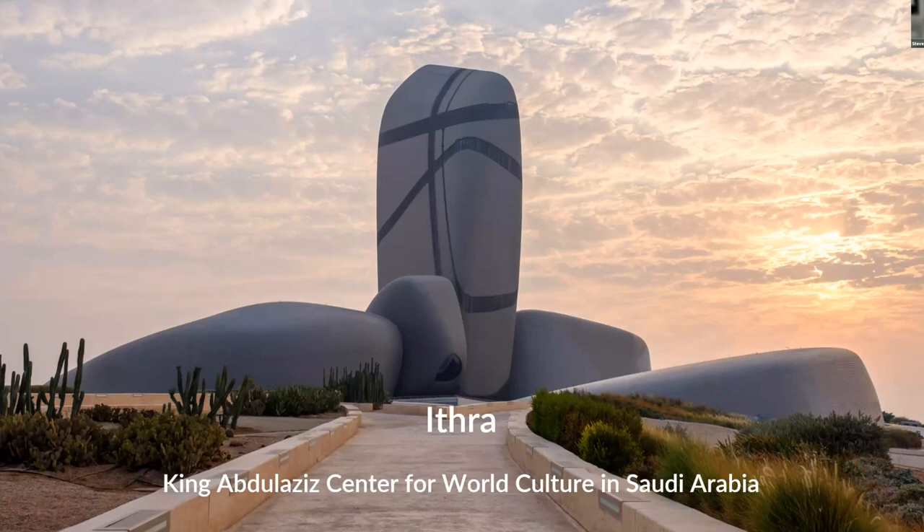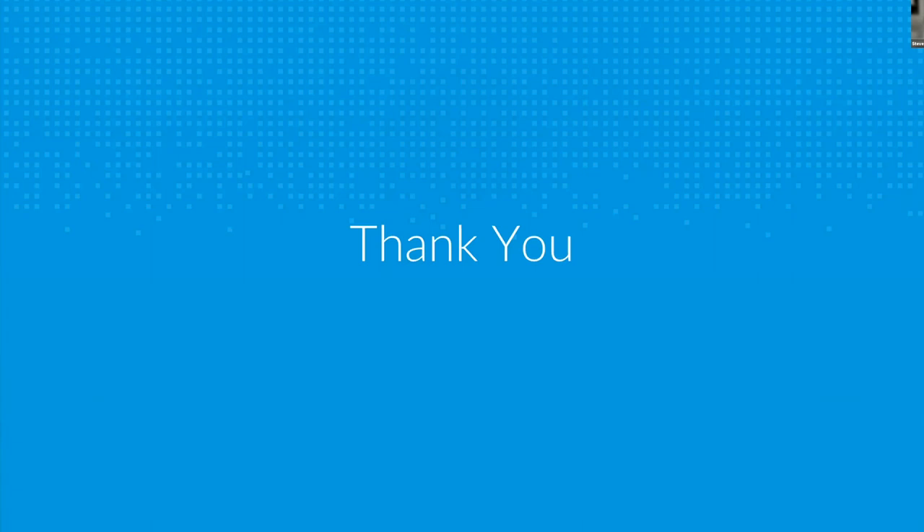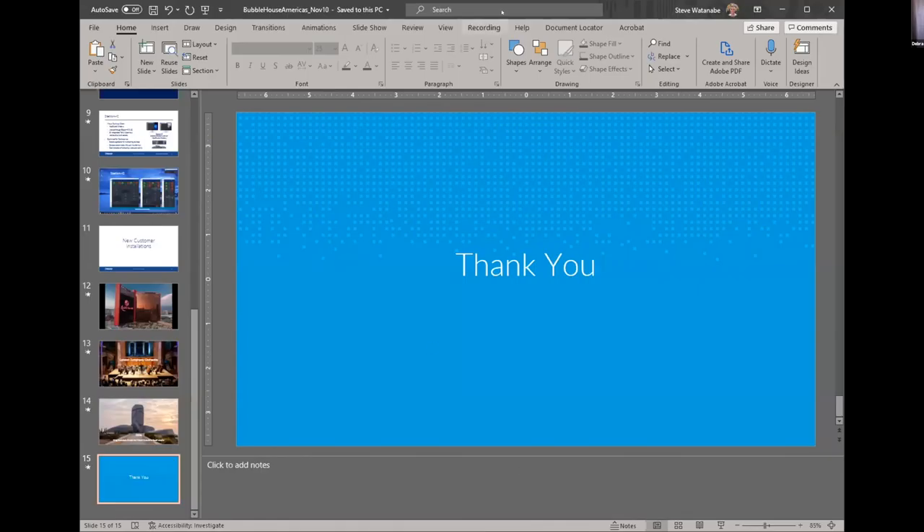Thank you very much. If anybody has any questions about anything I just discussed, please let me know and I'd be happy to answer. Thank you, Steve. That Ithra Center does look pretty fascinating. Thanks for showing us all those.